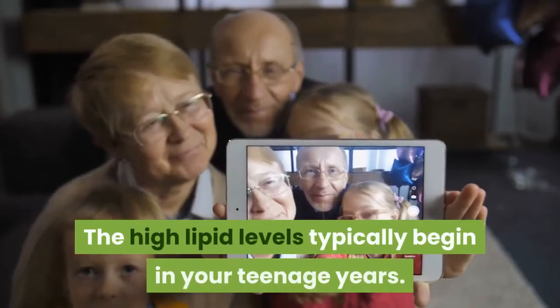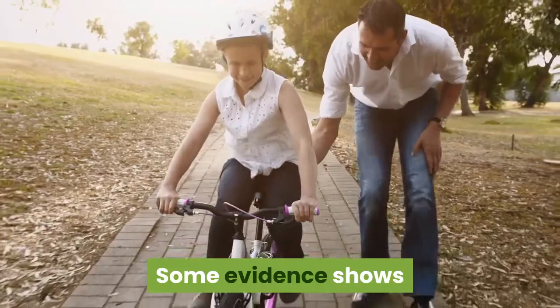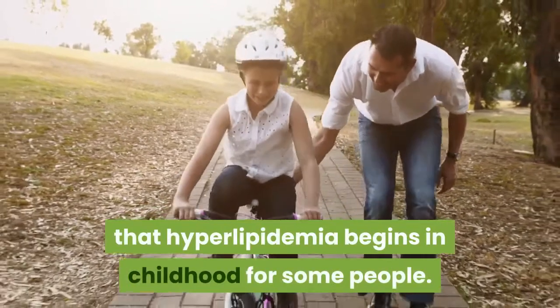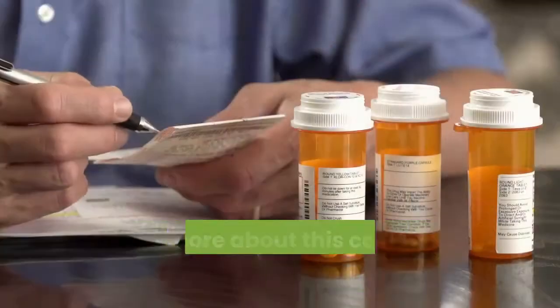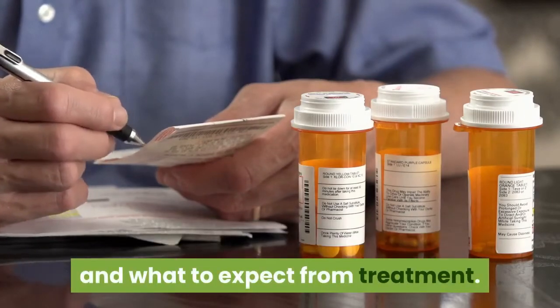The high lipid levels typically begin in your teenage years. Some evidence shows that hyperlipidemia begins in childhood for some people. Learn more about this condition, including causes, risks, and what to expect from treatment.